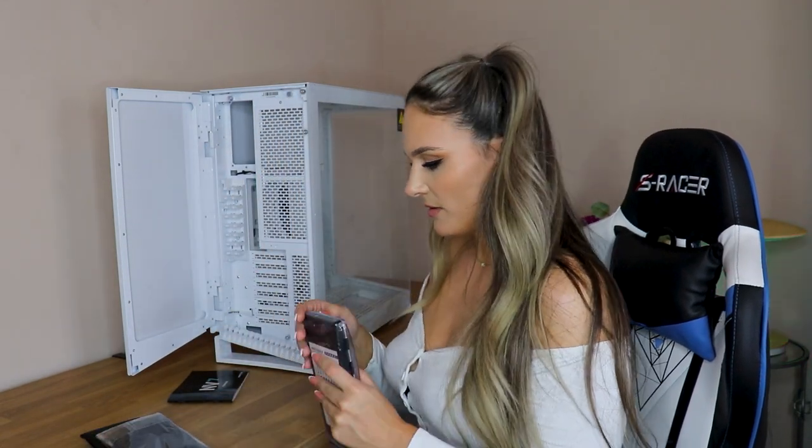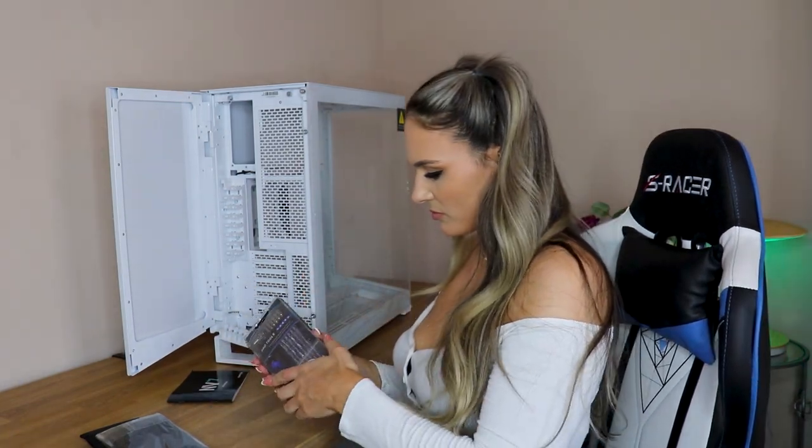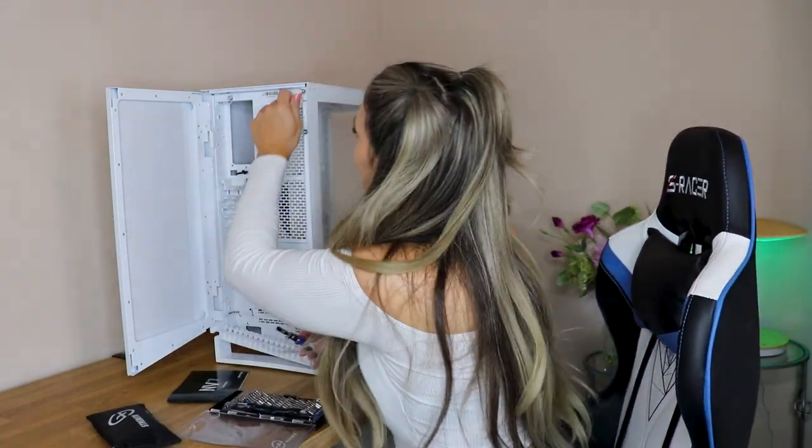I got this little tool kit from Amazon — it is definitely a necessity if you're trying to build a PC. It comes with a screwdriver and all the little parts, plus a bunch of other little accessories that you might need.